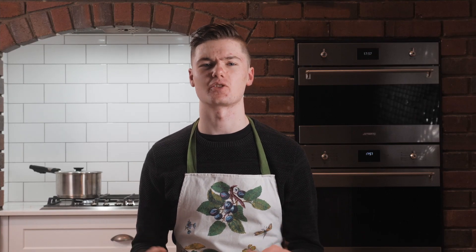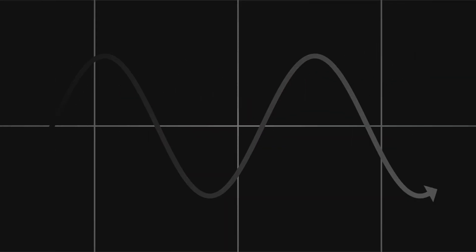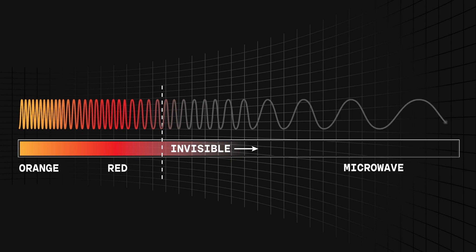Yet our remnant light can't be seen with the naked eye — it requires special radio instruments. As light travels through space, its wavelengths are slowly stretched, or redshifted, as space isn't static but rather expanding. This stretching meant our universe's first light progressed through the spectrum from orange to red to the invisible microwaves we detect today. But they won't cook your veggies.